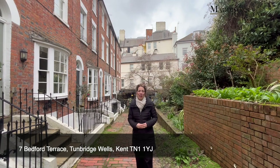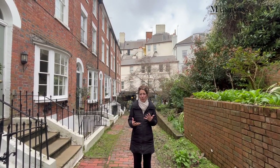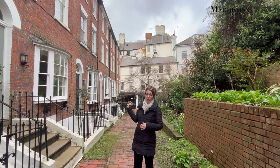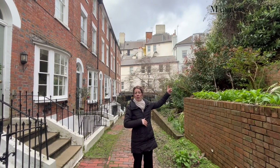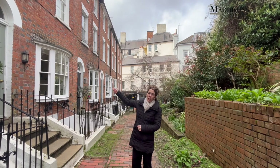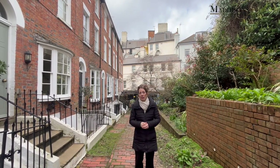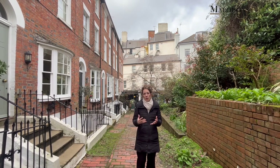Hello, it's Deborah here from Maddisons and I'm really excited that we have been instructed on a beautiful property here on Bedford Terrace in the heart of Tunbridge Wells. Chapel Place is just behind me — you've got wonderful butchers and lovely independent retailers, and you're steps away from the High Street with the mainline station. The Pantiles is just a five minute walk that way, so a really beautiful part of town, very popular for its wonderful architecture and green open spaces.